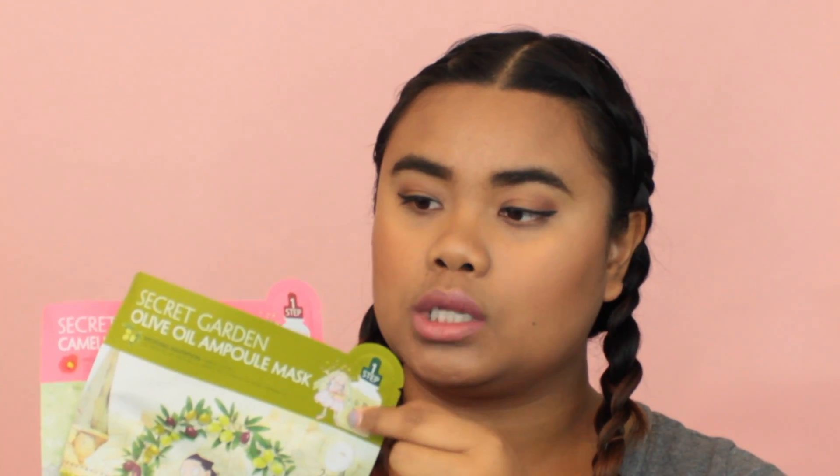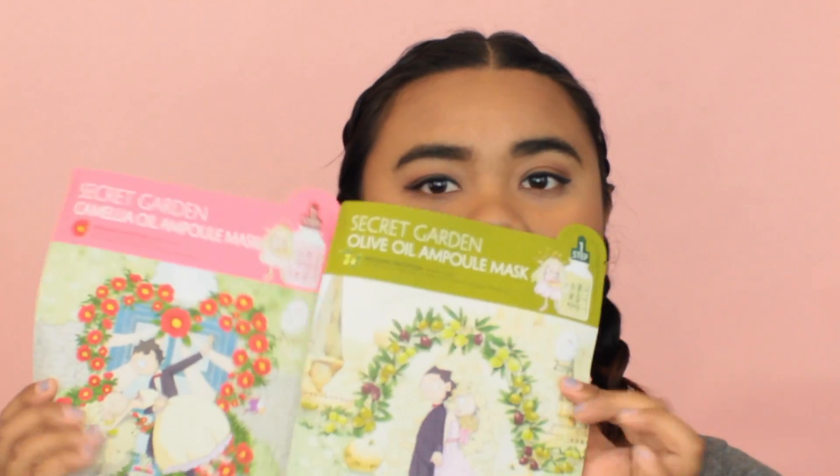The first two things in the bag actually came separately because they didn't fit inside — they are the sheet masks. I've been in love with sheet masks for the last couple of months. I've gone to stores like Daiso, Ulta, Sephora, and a lot of different Asian stores to find them. This is the first time I've seen one that has a two-step process: first an oil you apply, then the actual sheet mask on top. I got two — one in olive oil and one in camellia oil. The graphics are so cute — one shows before they get married and the other after.